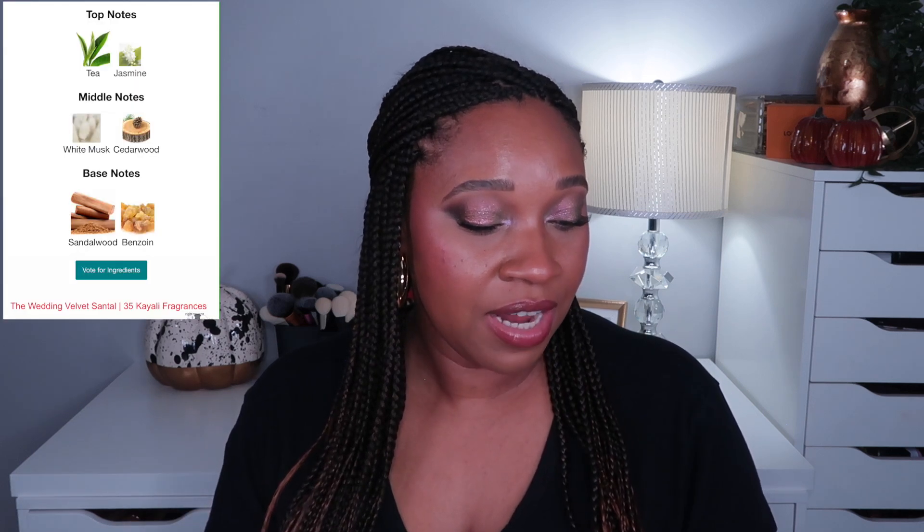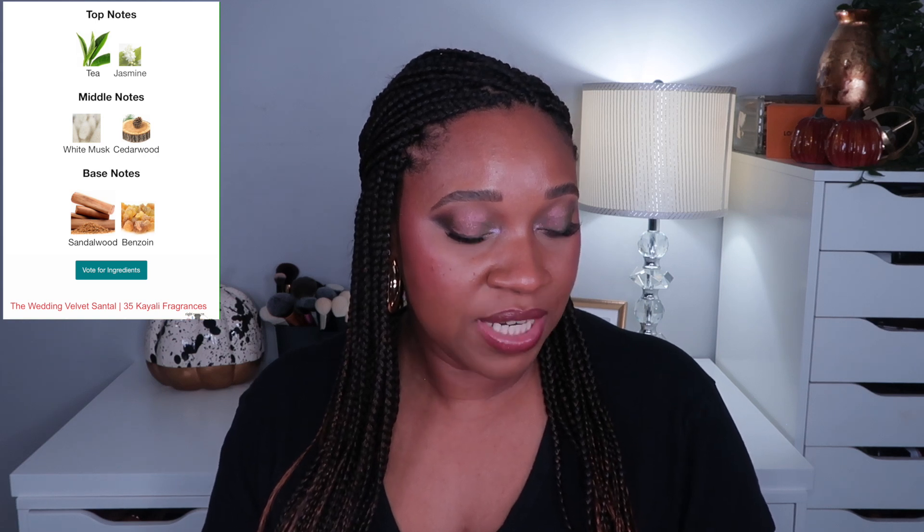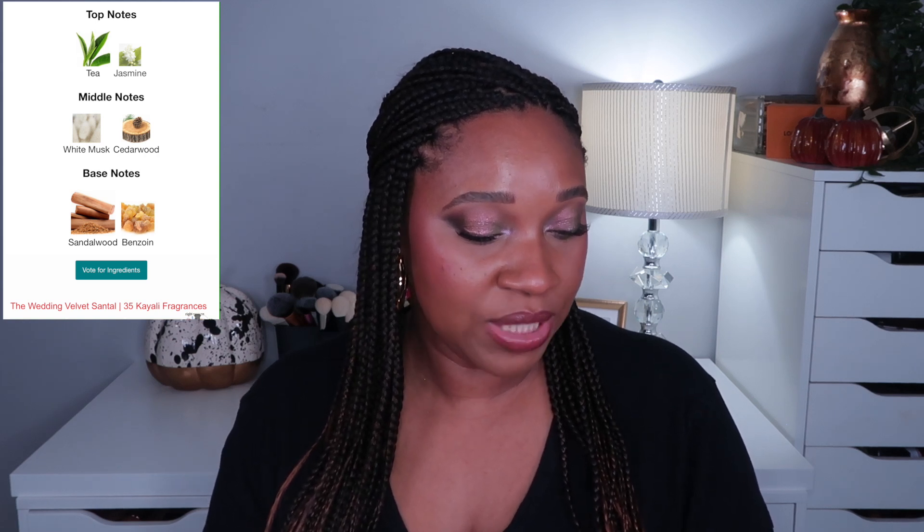This came out last year, which was limited edition, and then it was gone. And then everyone was saying, 'Mona, you need to bring it back.' So the notes for the Wedding Velvet Santal are jasmine petals, tea leaves, white musk, cedarwood, benzoin, and sandalwood. Now the tea leaves has me a little hesitant — I'm not too big a fan of tea. And the jasmine petals, I'm hit or miss with jasmine.